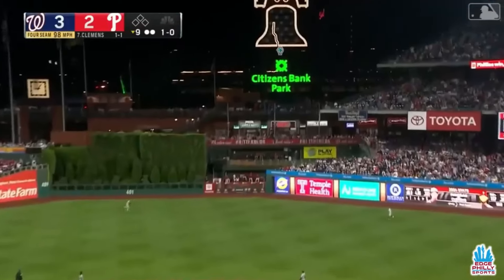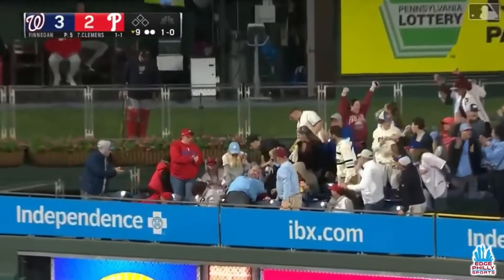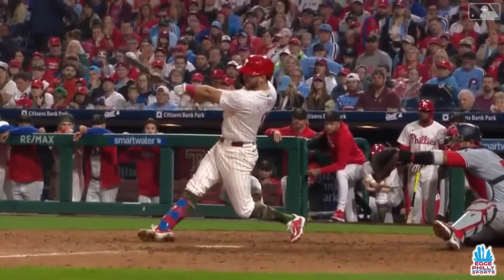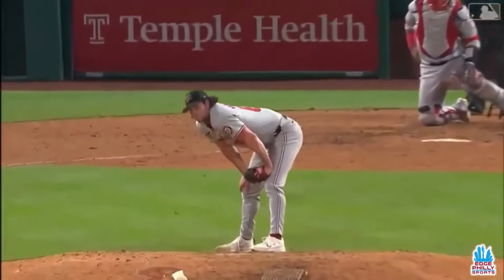Fly ball right center field, pretty well hit — this ball game is tied! Cody Clemens ties it at three! Cody Clemens with two outs in the bottom of the ninth inning has tied the game 3-3.